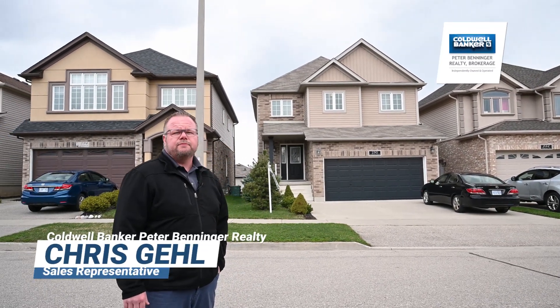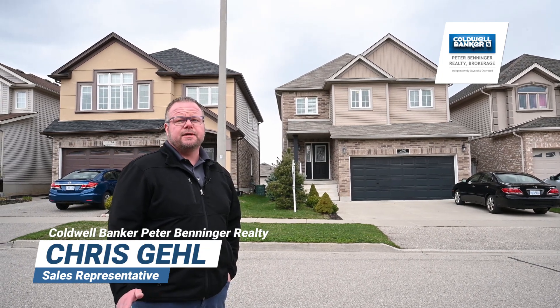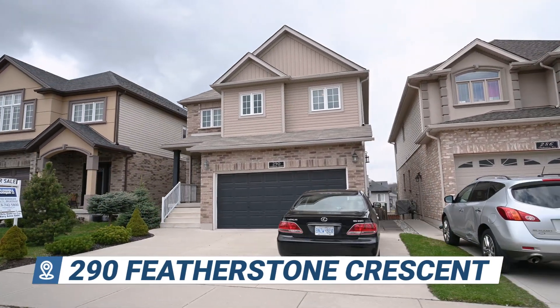Hey everyone, today we're back in the family-friendly neighborhood of Huron Park. I'm going to show you an immaculate three-bedroom home on a quiet crescent, and the bonus here is the walkout basement to the fully fenced yard. Let's go have a look.